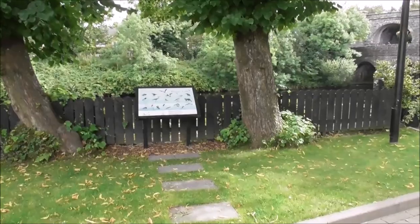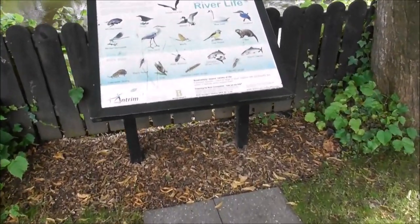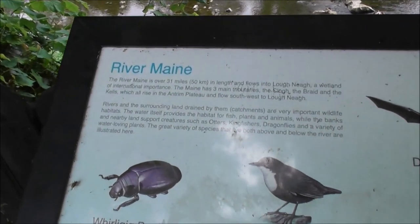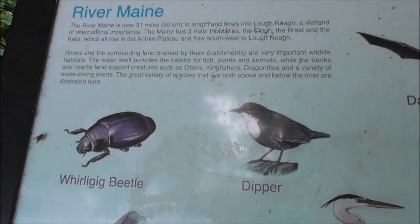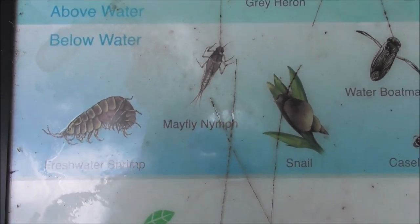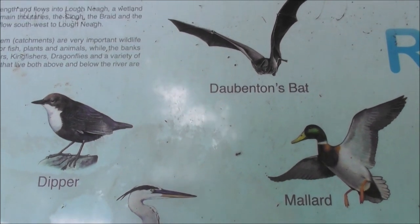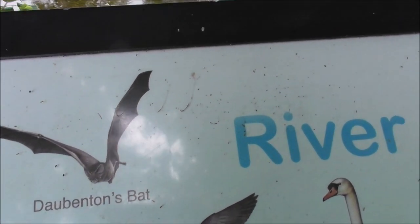And this is the type of bird life and wildlife you're going to find down on the river Main. This notice board was produced by Anton Borough Council and Nailsbrook Community Group.